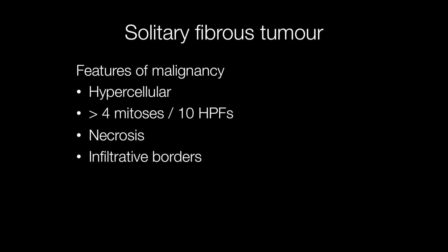Features of malignancy in solitary fibrous tumours include hypercellularity, increased mitotic activity — that is over 4 mitotic figures per 10 high power fields — areas of necrosis and infiltrative borders.